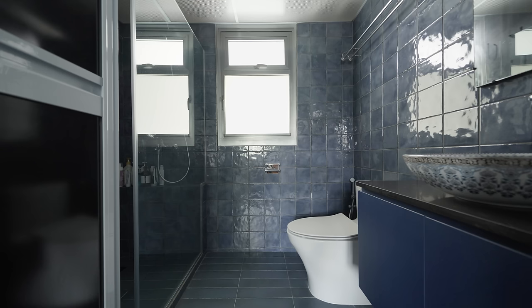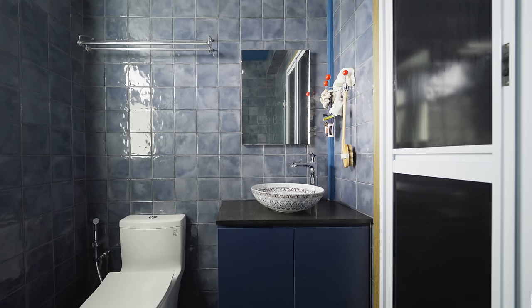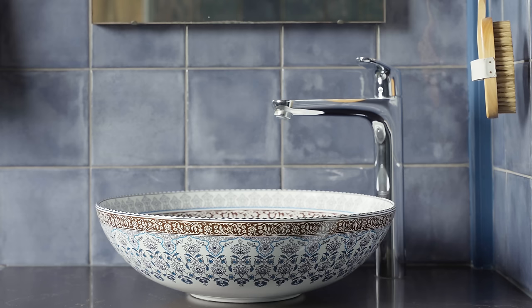For the master bathroom, we went with a blue theme to match the master bedroom and to contrast with the common bathroom directly beside it. The master bathroom walls are lined with wavy Spanish blue tiles, playfully paired with an oriental flower pattern sink.